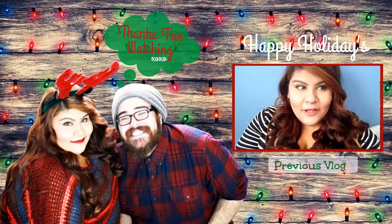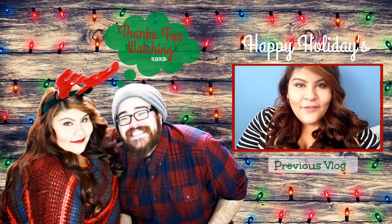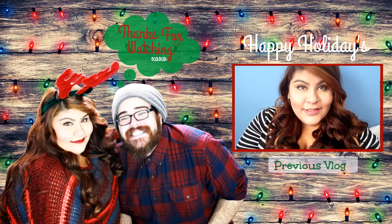Good morning guys, welcome to Vlogmas Day 9. It is in the afternoon — I got ready because I was going to film a video.